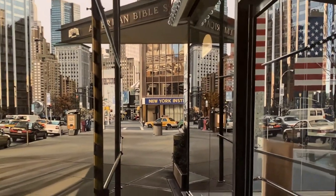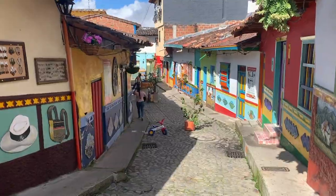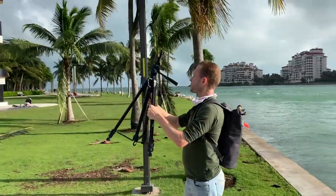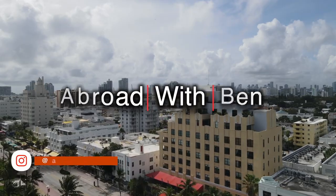Welcome to New York City. Just kidding. Welcome to Medellin, Colombia.